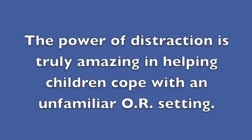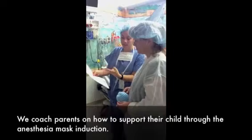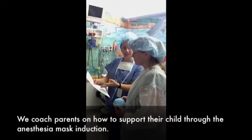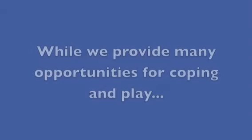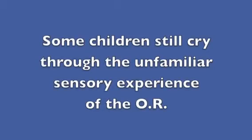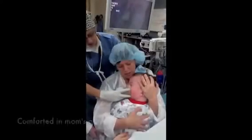The power of distraction is truly amazing in helping children cope with an unfamiliar OR setting. We coach parents on how to support their child through the anesthesia mask induction. While we provide many opportunities for coping and play, some children still cry through the unfamiliar sensory experience of the OR.